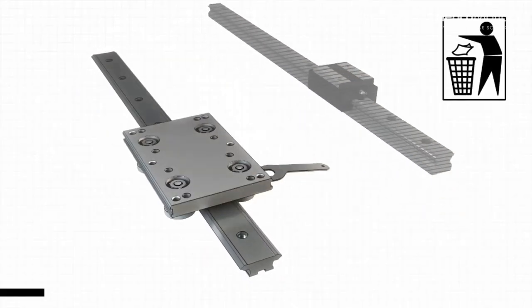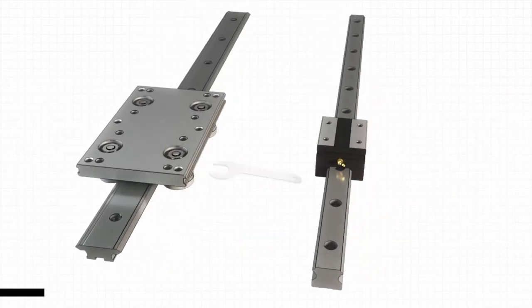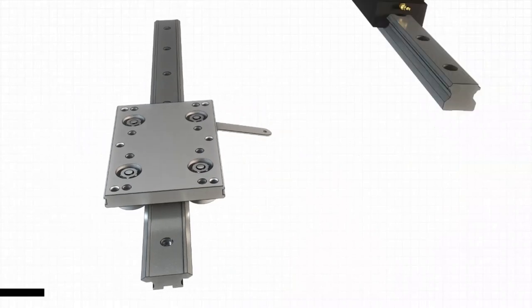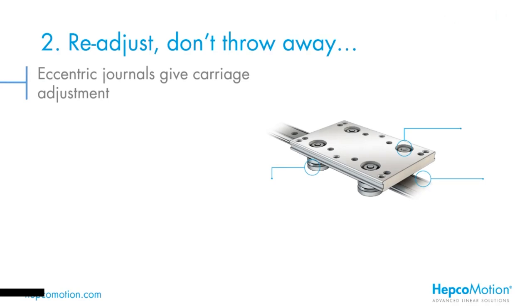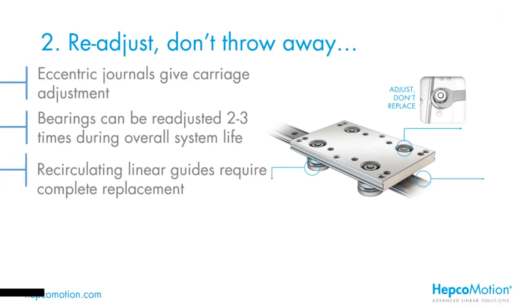One of the key features of HEPCO's V-Guide linear system is the ability to adjust the eccentric bearings. This means that after many thousands of kilometres of travel, when a small amount of play develops in the slide system, it can effectively be reset back to its original factory preload. This is a feature that's not possible with alternative recirculating technology — if you get play into a ball rail system, that has to be taken out and thrown away. The key message: readjust, don't throw away. Typically over its lifetime you may be able to readjust that system two, three or even four times. Recirculating linear guides require complete replacement — you can't just change the block because the wear has occurred to both the internal runners on the block and the running raceways on the rail. There's no means of adjustment.